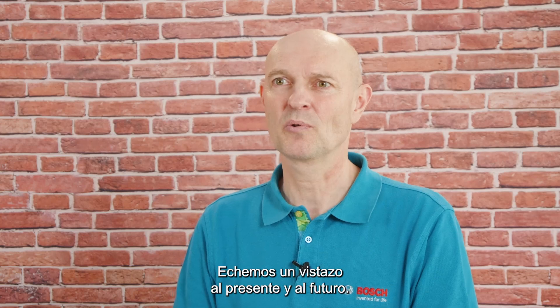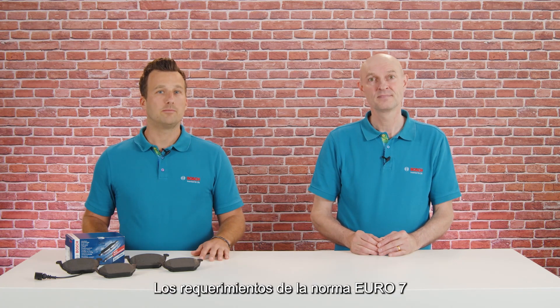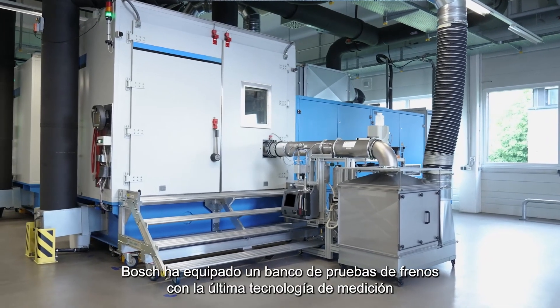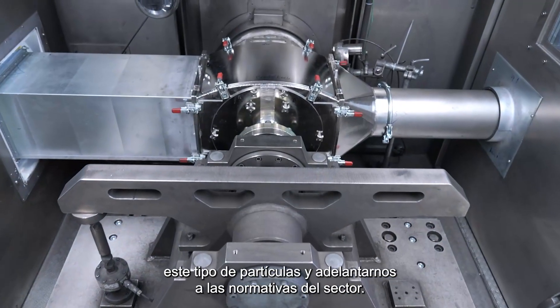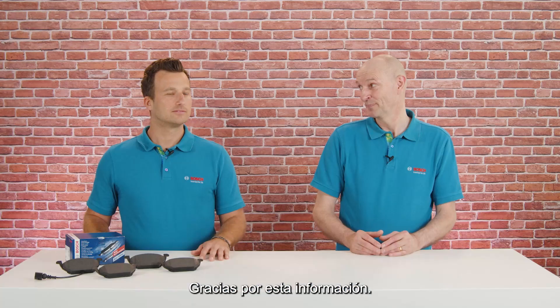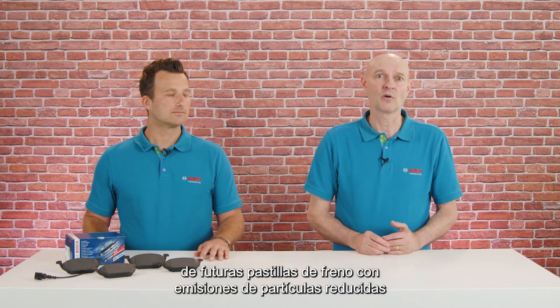Let's take a look into the present and the future. What are you doing towards environmental requirements like Euro 7? The Euro 7 requirement limits the amount of unhealthy fine dust particles a car is allowed to emit. Bosch has equipped a brake test bench with the latest measurement technology to measure and quantify those particles. With this knowledge, we can develop our future brake pads to minimize this type of fine dust and stay ahead of industry regulations. So brake pads from Bosch not only ensure safe and comfortable braking performance, but will also contribute to the development of future brake pads with reduced fine dust emissions.